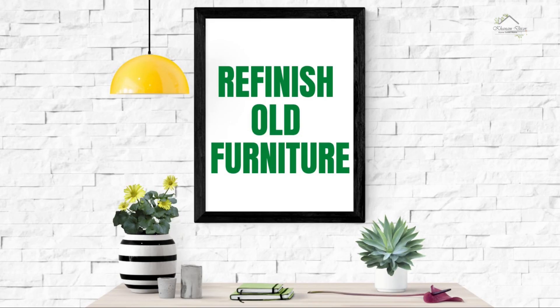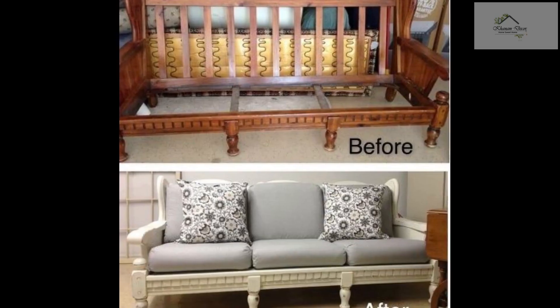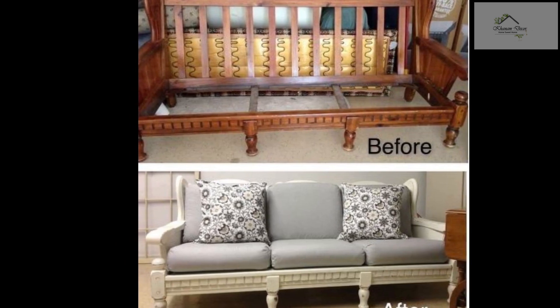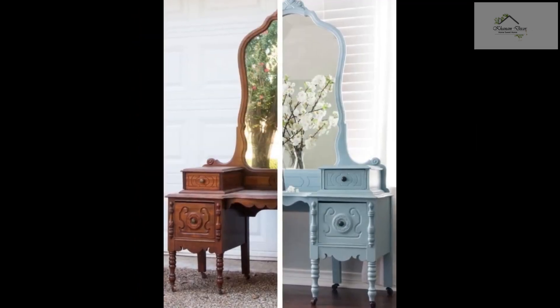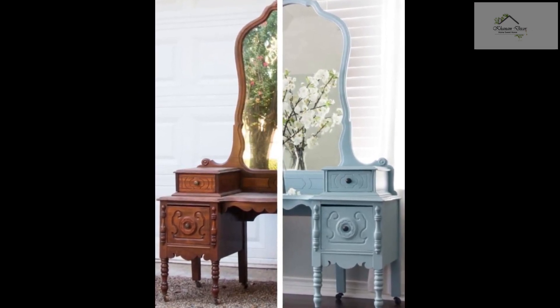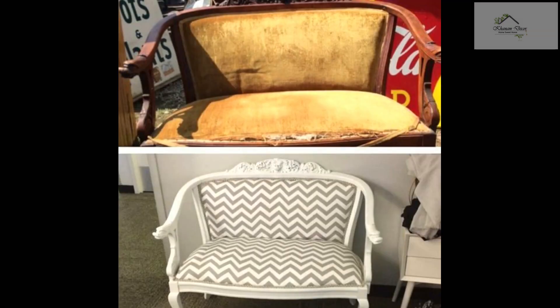Tip number two: refurbish your old furniture. We all have old pieces of furniture which are very dear to us. Most people find it difficult to replace old furniture as it holds emotional value. In that case, you can refinish it. Refinishing old furniture means taking off the old finish and creating a new one.